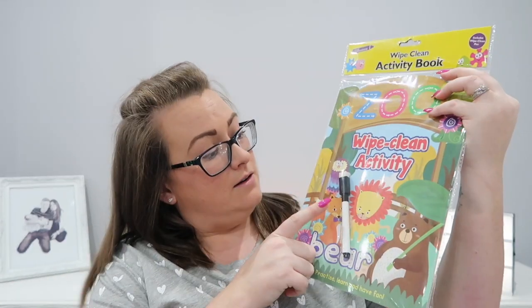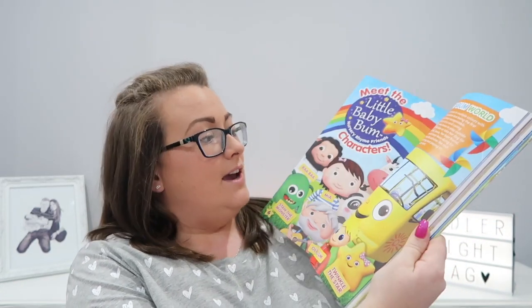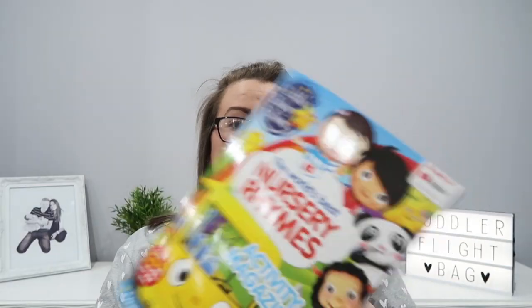Next we have this wipe-clean zoo activity bear book which comes with a wipe-off pen. I got this from the pound shop — I just went in to see what they had entertainment-wise and picked this up. Next is a nursery rhyme activity magazine. It looks a bit babyish at first but actually it looks quite good — there's counting, drawing, stickers, loads of little games, colouring, and things she can trace letters with.